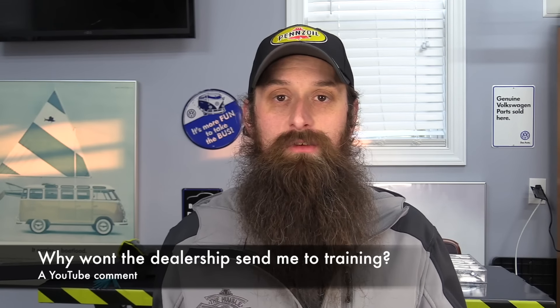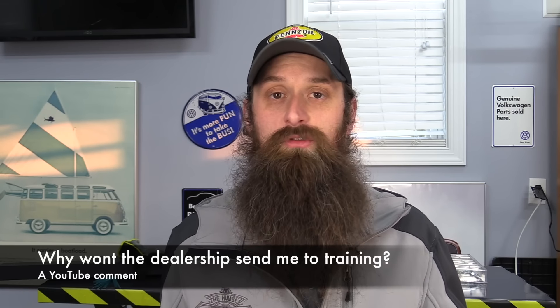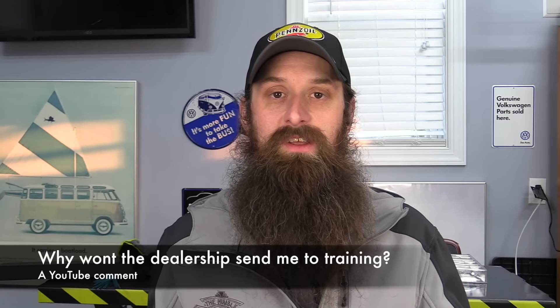This next one came in from YouTube — I can't for the life of me find the comment, so whoever asked it, I'm sorry, but it's a question I get a fair amount. The person basically works at a dealership and is frustrated because they're not being sent to training. There's so much at play for this question. First, let's look at it like it's the dealership's fault — they don't want to send you to training. If you're working at a place that doesn't want to send you to training, you need to figure out why.